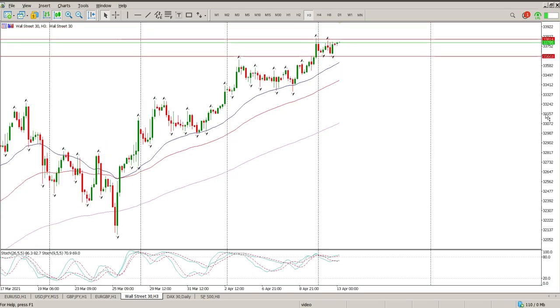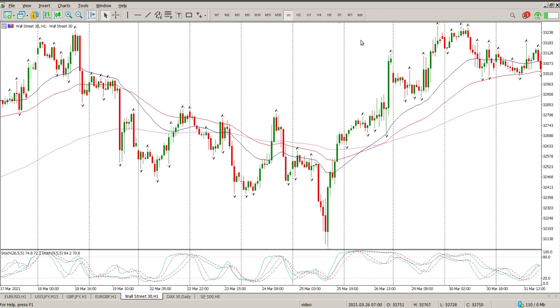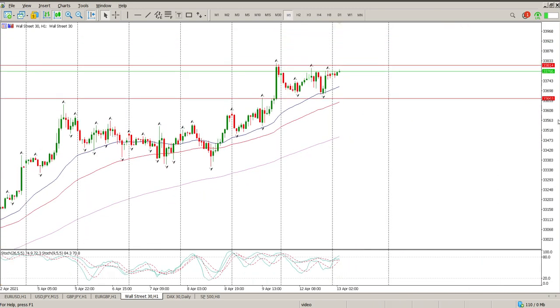If we start looking at the 3-hour, you can see we're pretty much ranging like we did last week — we ranged and then we had this little squirt up. So at the moment it is buy low, sell high. For me, in this kind of situation, I don't sell. The trend is up, so I just buy the dips. We have a pullback, we buy the dips.